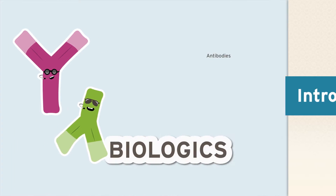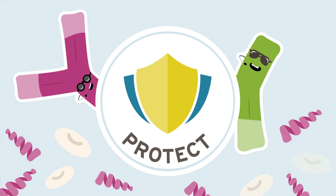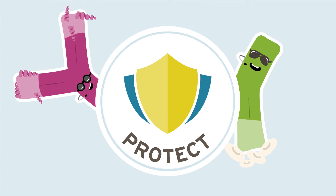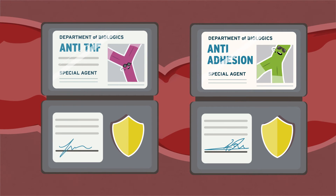Biologics are beneficial antibodies made from living organisms that have the power to promote healing and protect intestinal tissues from aggressive proteins and white blood cells. There are two types of biologics, each targeting a different part of your immune system.